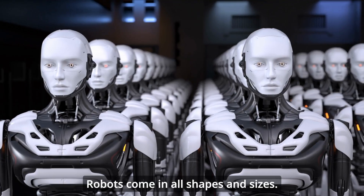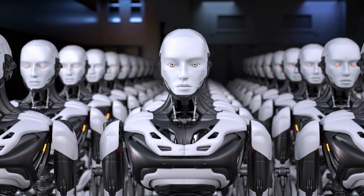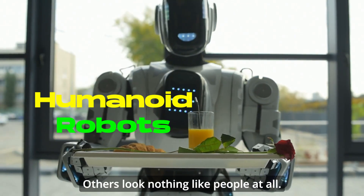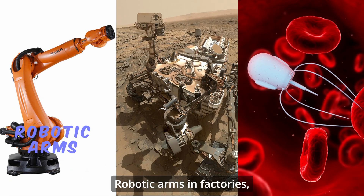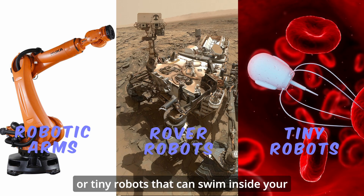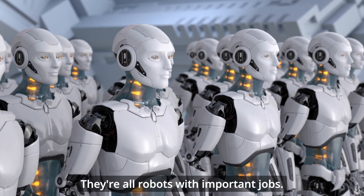Robots come in all shapes and sizes. Some look like humans with arms, legs, and even faces — we call these humanoid robots. Others look nothing like people at all: robotic arms in factories, rover robots exploring Mars, or tiny robots that can swim inside your body to help doctors. They're all robots with important jobs.